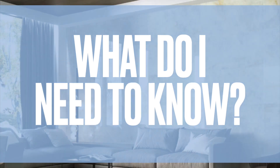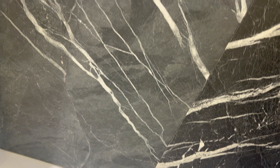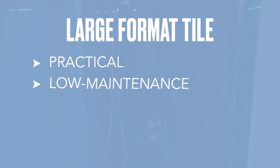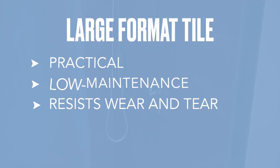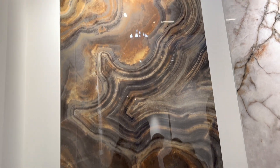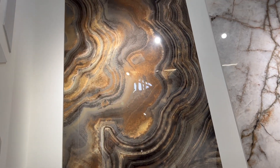Porcelain tile is fired at exceptionally high temperatures, which is how it gains its strength and durability, making it a perfect choice for both residential and commercial spaces. Their practicality, low maintenance, and resistance to wear and tear make them perfect for high traffic areas. What I love most is how they create a sense of spaciousness by minimizing grout lines and they make small spaces feel larger.